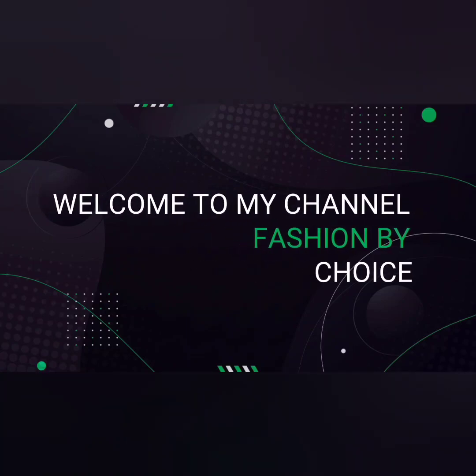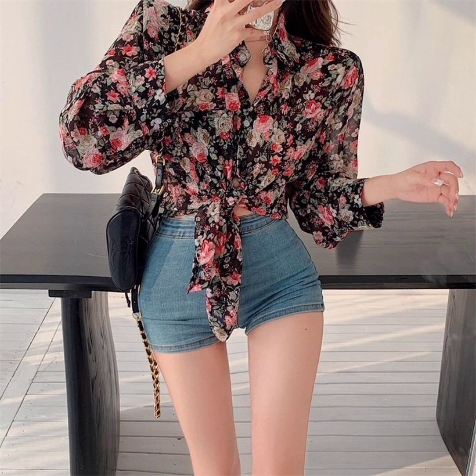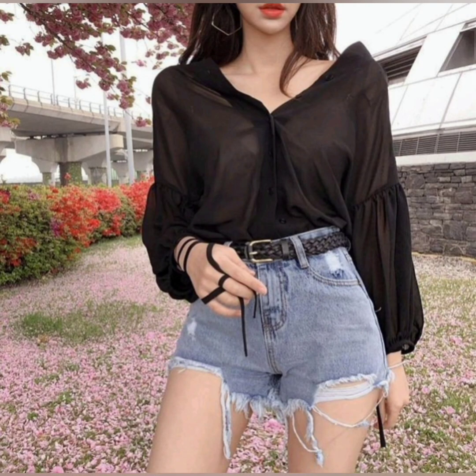Hey dear, it's me Nimi. Welcome to my channel Fashion by Twice. Today I share with you short pants for beautiful ladies and girls. These are the beautiful outfits for a summer season.